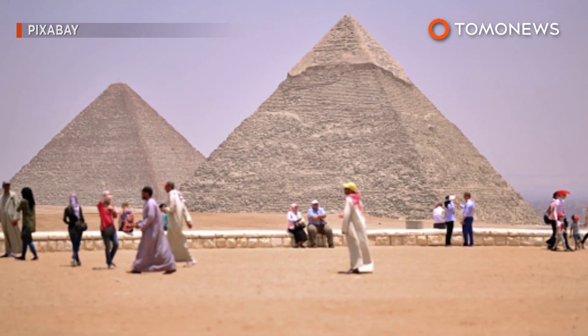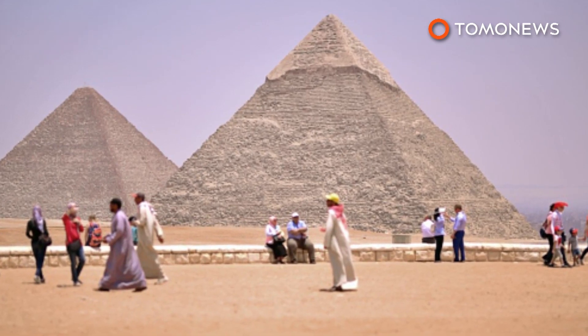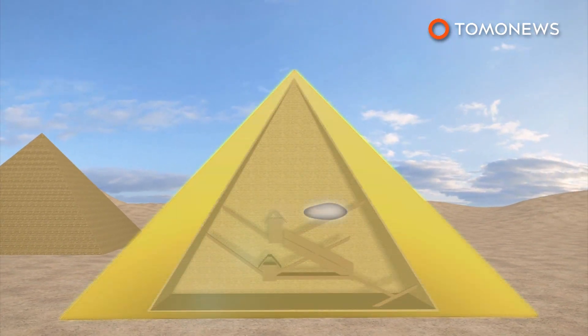Archaeologists have identified an empty cavity in Egypt's Great Pyramid, marking the first discovery of a new internal structure in over 200 years. A nearly 100-foot-long void was discovered inside the Great Pyramid in Giza, just above the 153-foot-long Grand Gallery.